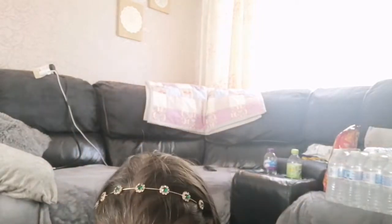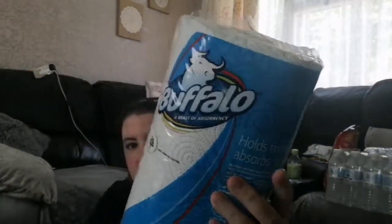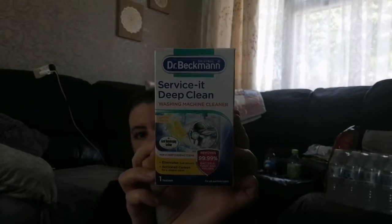I got three bottles for 49 pence each. I've got two kitchen rolls — this is a thick kitchen roll, Buffalo brand, £1.39 — so I got two rolls. There's a horrible smell coming from the washing machine; I've tried the Fabulosa two-in-one shots and it hasn't worked. So I got this to try — lemon fresh deep clean, Dr. Beckmann, I think that was £1.99.